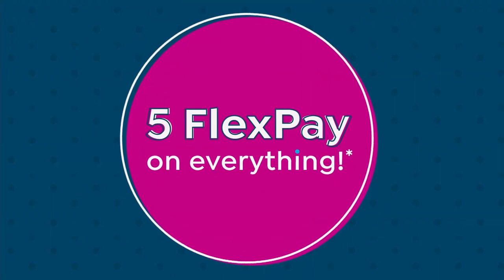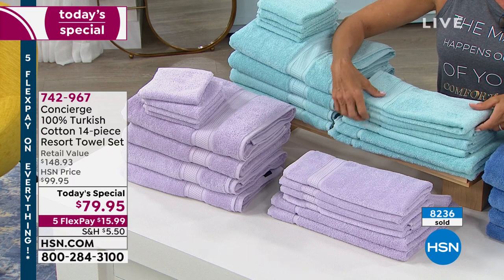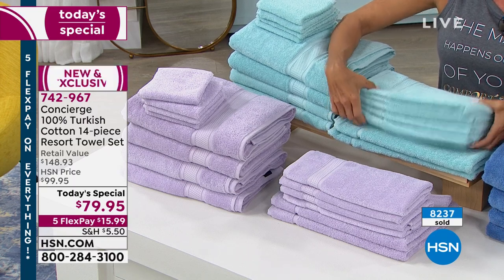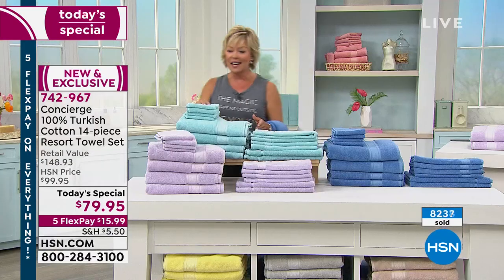None of us have really been able to take the vacations we used to. This definitely feels good — making your own home feel like a hotel and spa experience. So 742-967 is the item number.